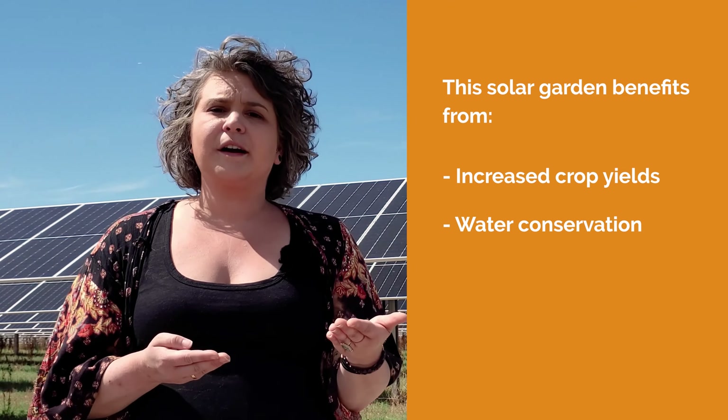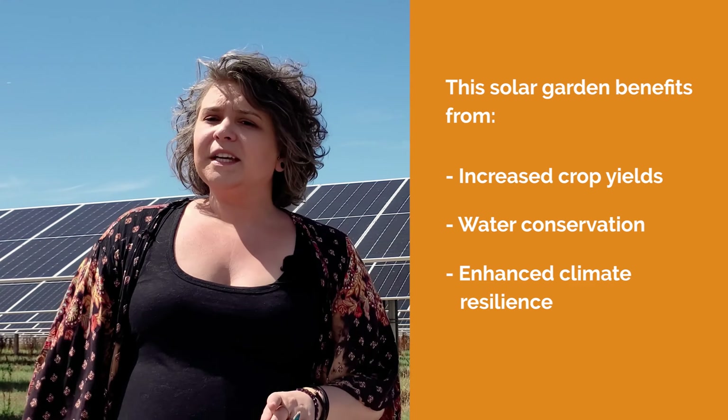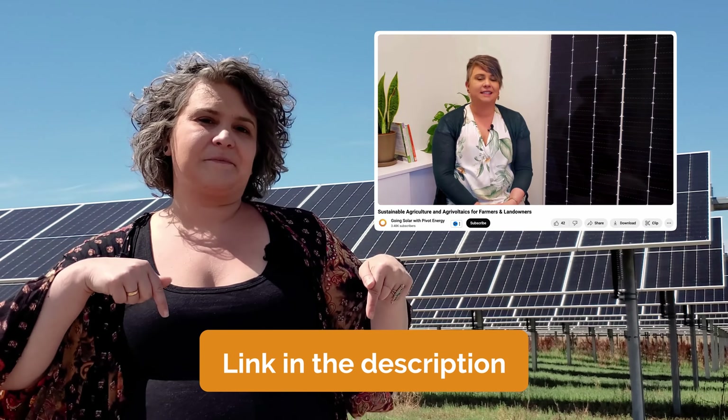Casey Solar Garden will enjoy benefits like increased crop yields, water conservation, and enhanced climate resilience. If you'd like to learn more about the basics of agrivoltaics, there's a video linked below with more details.